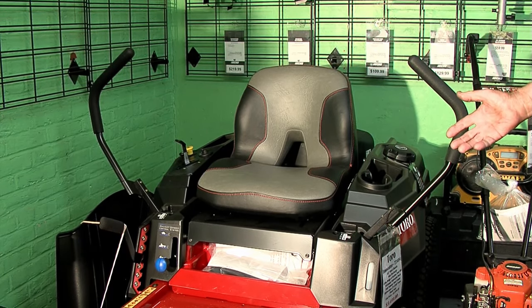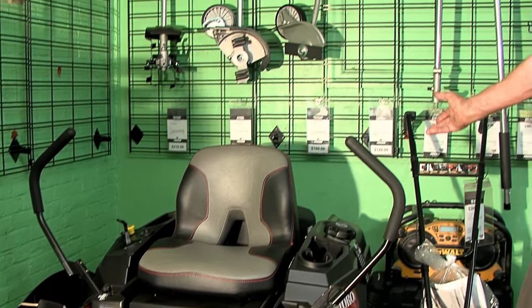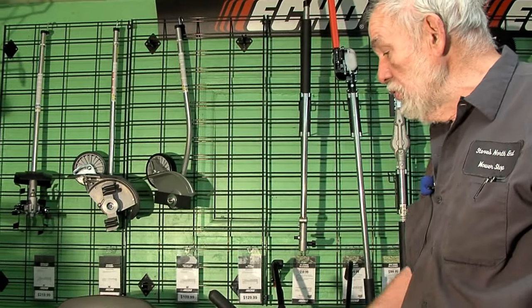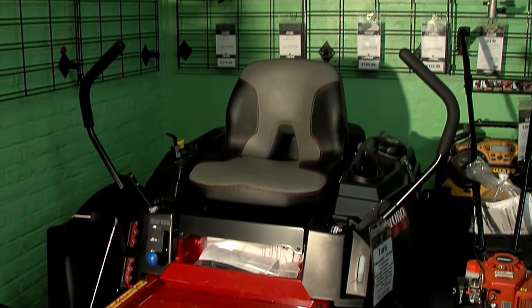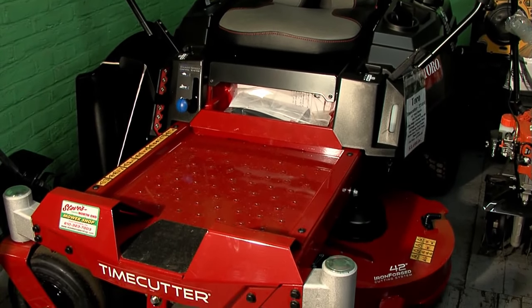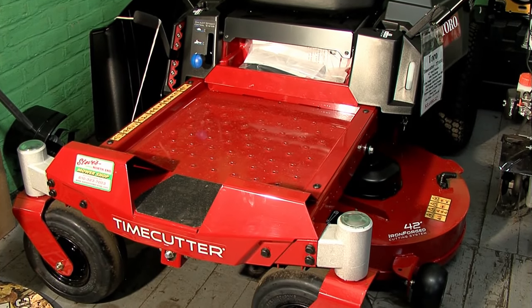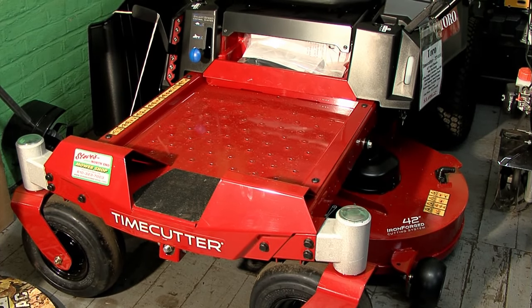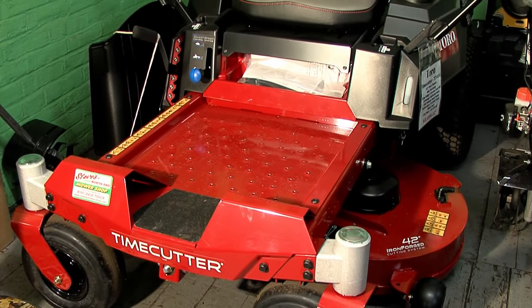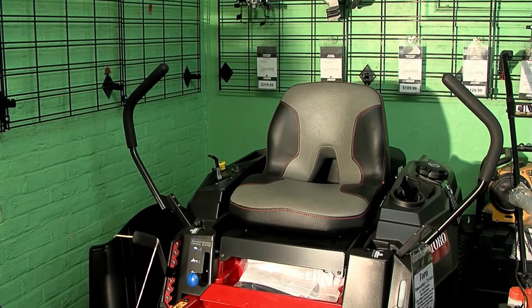On a zero turn, the benefits are the noise is behind you, the heat's behind you because the engine sits there. There's a lower center of gravity and your sight line is so much greater. You can trim so much better because you have hand control on the levers — that is something better than any lawn tractor. It's so much more maneuverable and it will save you many hours of mowing grass. Maneuverability and ease of trimming — you can trim within six inches of anything.